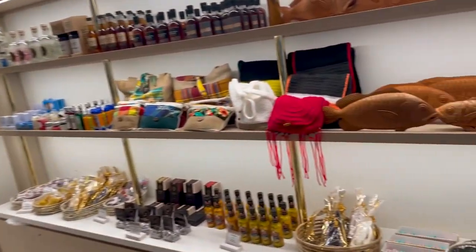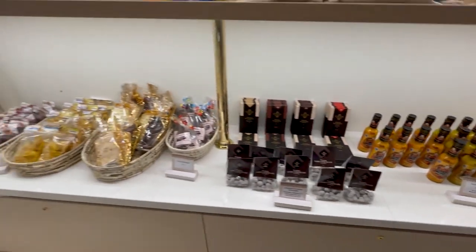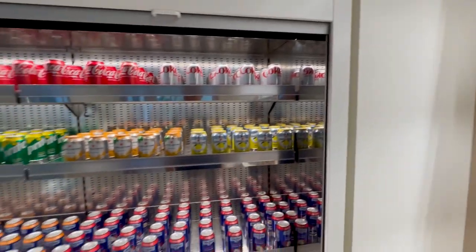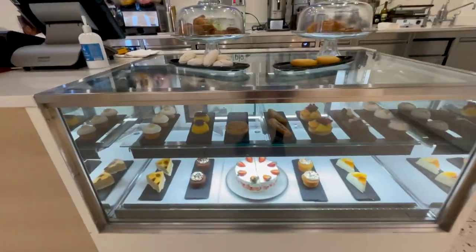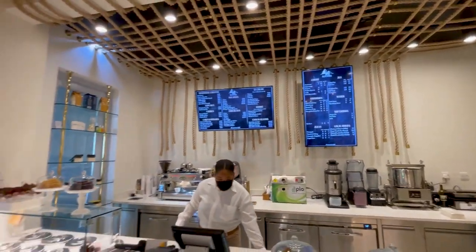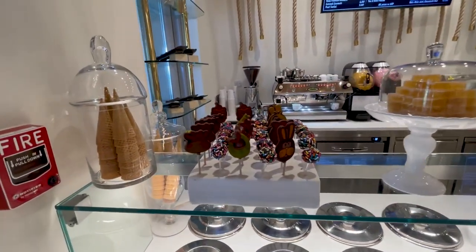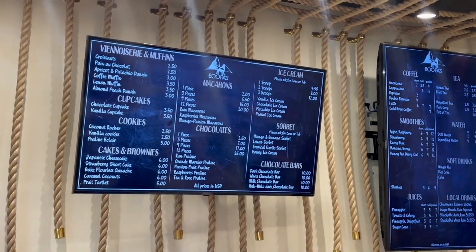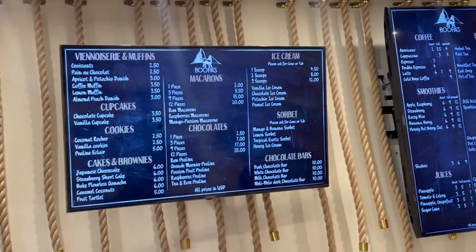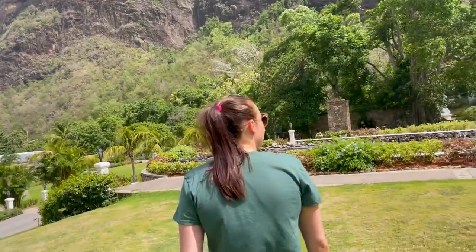We're going to check out Bupa's real quick — this is the grab-and-go spot with coffee, croissants, and all that good stuff. Look at this: chocolates, snacks, sunscreen, drinks, waters, sodas, ice cream. The menu has pastries, chocolates, and ice cream. We'll definitely be getting a smoothie later. That was cool and pretty well priced.